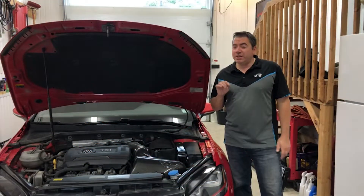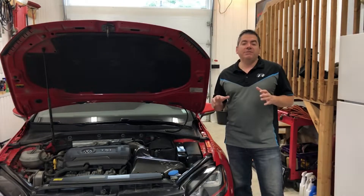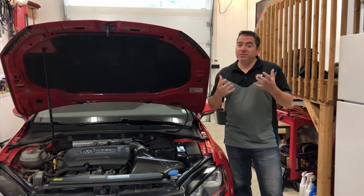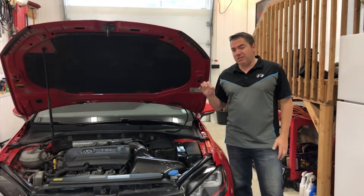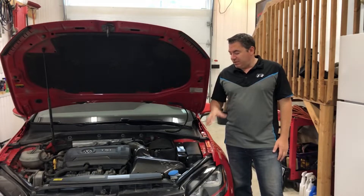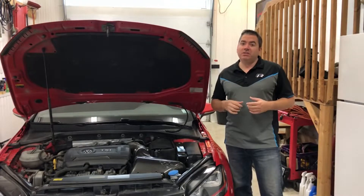Some time ago on the channel I did an intake review and install on the Unitronic intake for the Mark 7 GTI. It still fits beautifully. The sound, as you will see, is nice and subtle — it's refined. If you're looking for maximum noise, this is not going to be the intake for you; you're going to want an open element filter. This is like having an airbox. I like the noise; others may not.